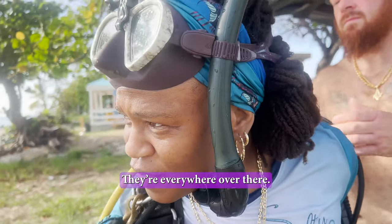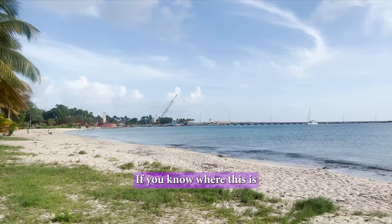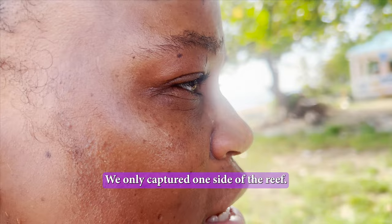They're everywhere over there. This is going to be like Lionfish Central for now. We're in St. Croix — if you know where this is, then you know where it is. We only captured one side of the ocean.